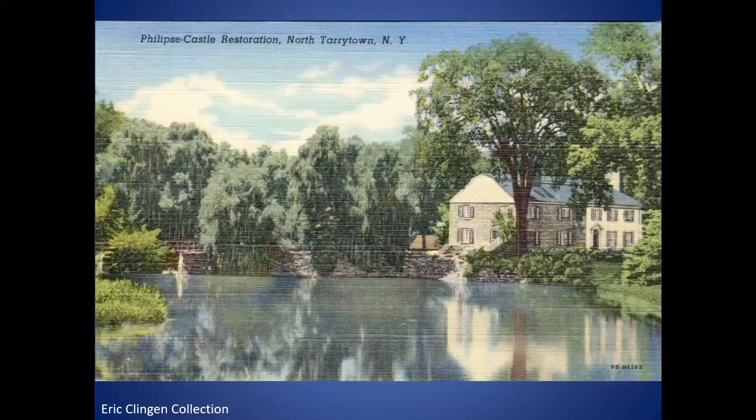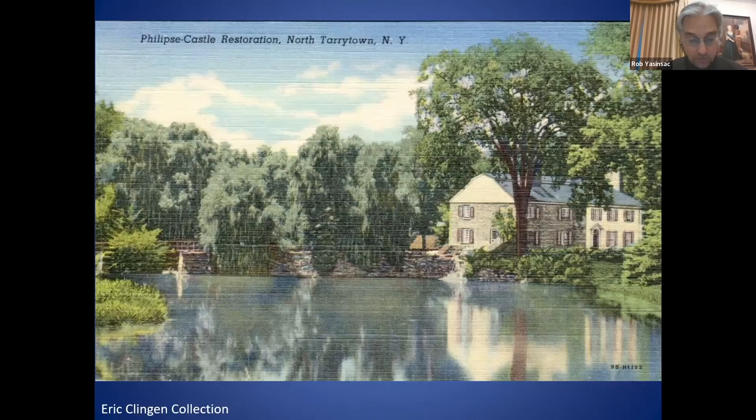In the 1940s, Phillipsburg Manor was an official tourist site, initially called 'Phillips Castle Restoration' before becoming part of the newly founded Sleepy Hollow Restorations in 1951. Commercially printed postcards of the time show a newly built bridge supported by stone piers, very different from the construction of the bridge that is on the site today.